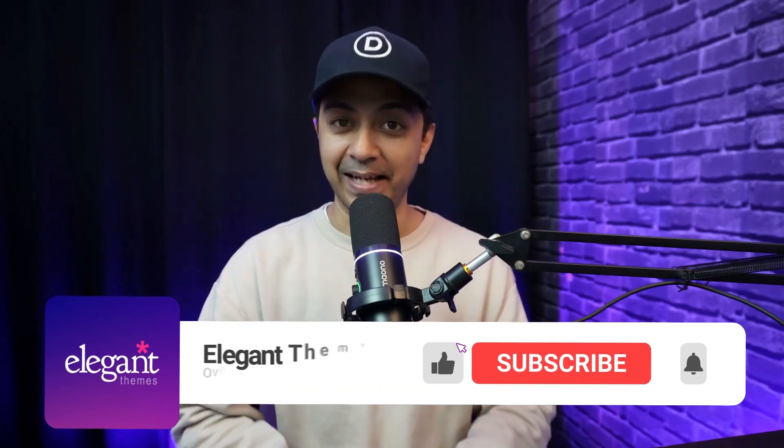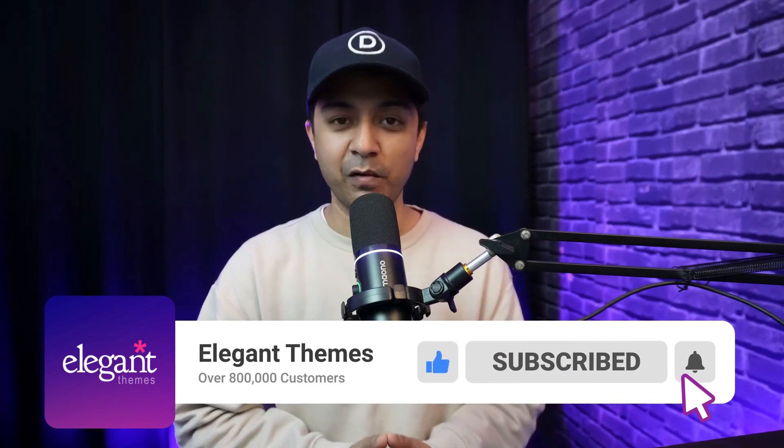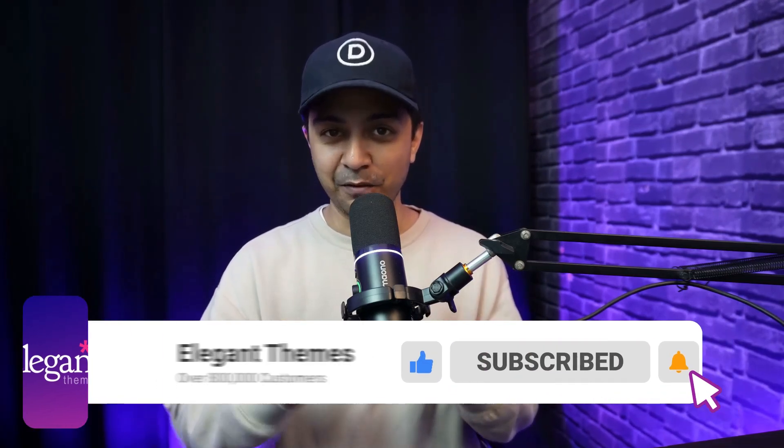So go ahead and get Divi Dash today and make your website maintenance as easy as 1-2-3. If you liked this video, make sure you give it a like and share it with your friends and community. For more WordPress and Divi updates, subscribe to this channel and hit the notification bell so you get notified whenever we upload our next video. That's it for this one — I'll catch you in the next video.